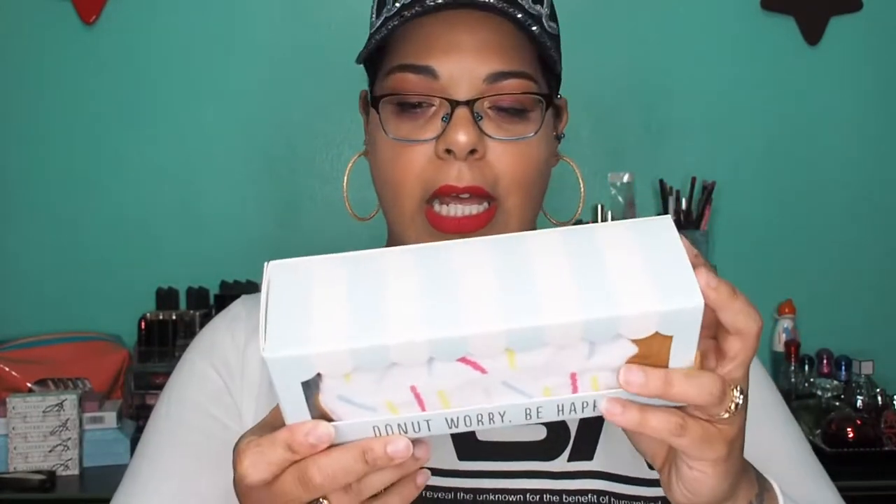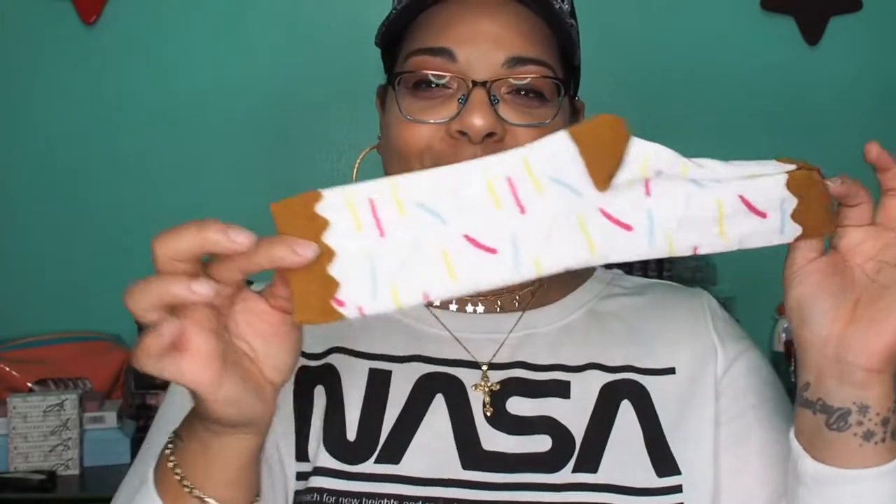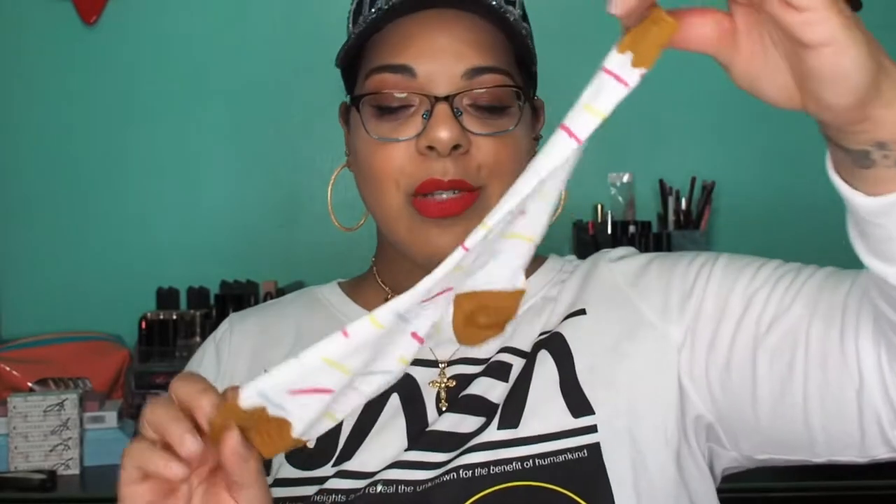I'm definitely grabbing this next one — it says 'Don't Worry Be Happy.' I think it's socks! They've got sprinkles on them — how cute is that? It looks like just one pair. I really love the packaging on this; it's super hilarious and cute. These are totally my vibe — it's like a donut theme. You just slide them out like that. Love that. I'm keeping these.